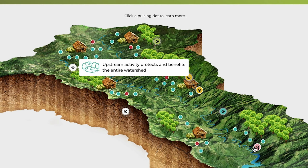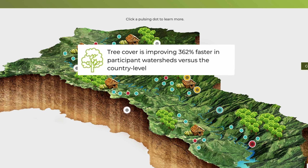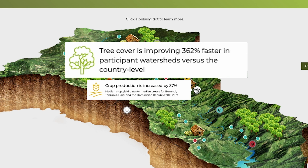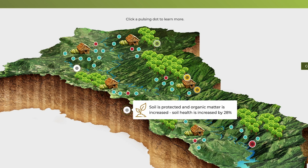We see that upstream activity ends up protecting the entire watershed, which is important because we're working with a lot of people who live on steep hillsides. We see that tree cover is improving 362% faster in participant watersheds compared to the norm in that country. Those are the impacts of community design restorations.